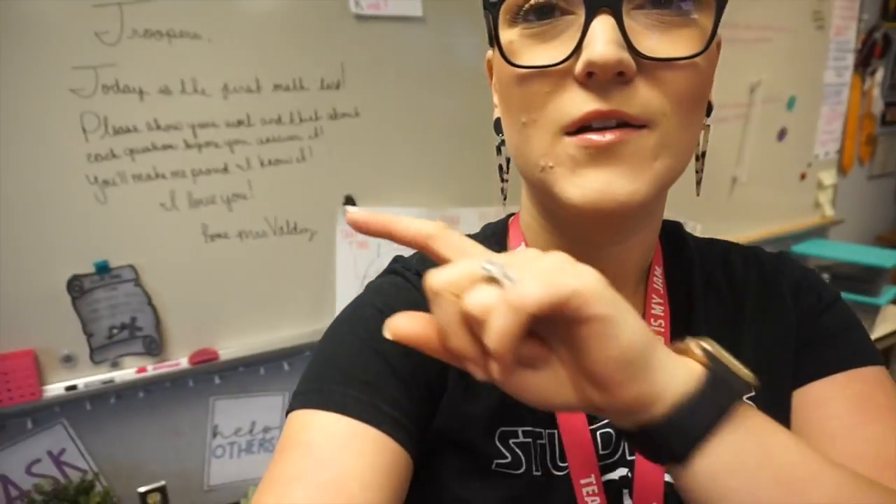Good morning friends, happy Tuesday! It is the 16th of April and today is the AZ Merit math test part one. I have my little letter to my students on the board and the desks are all set up.